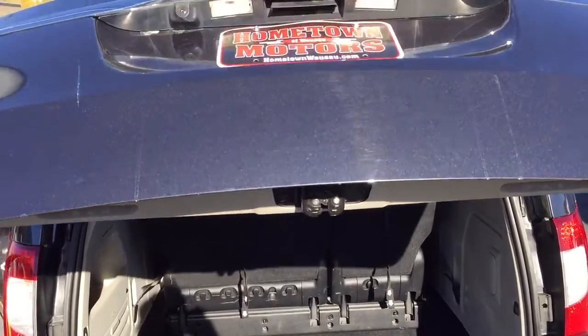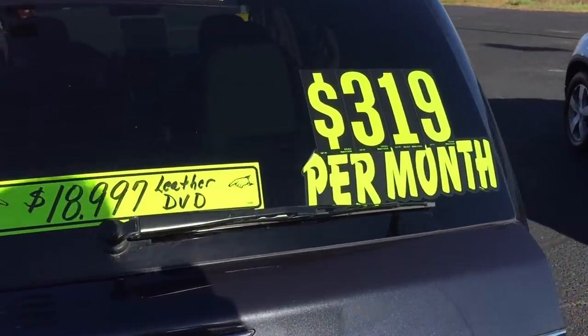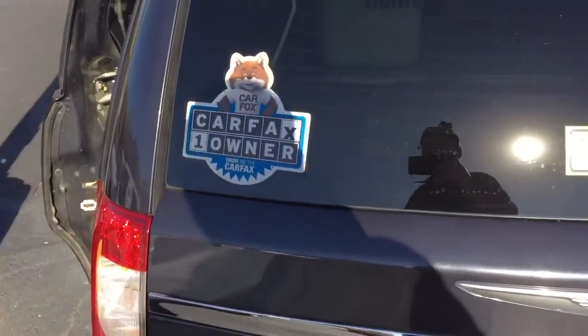You can see pictures and pricing information on our website, hometownwasa.com. They offer easy money down financing options and great interest rates. Feel free to call 715-625-7255.